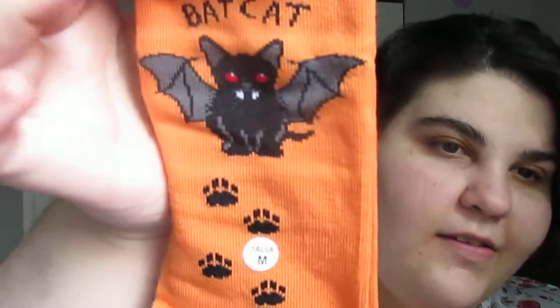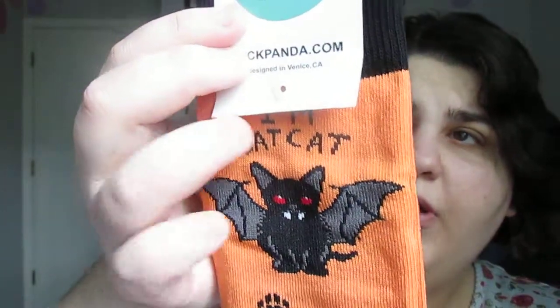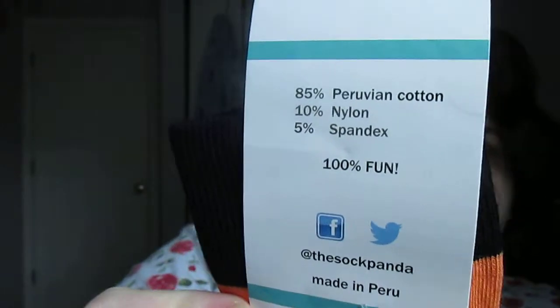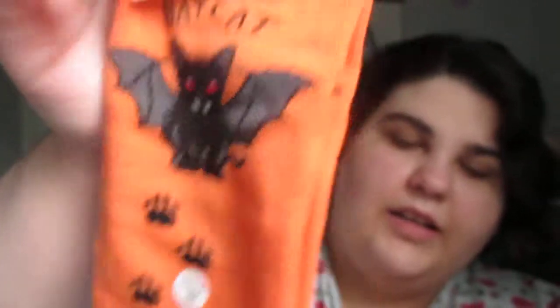This size — the women's shoe size — will fit five to ten, so if you have a size five to ten foot, this subscription could be for you. And then this gives you the information about the sock on the back, so that's cute. This says medium on it — I like it, it's cute.